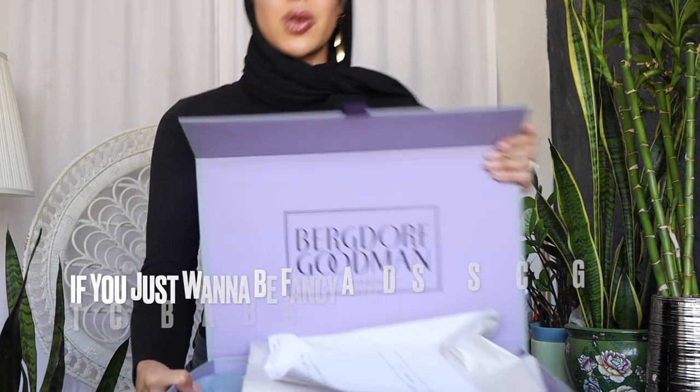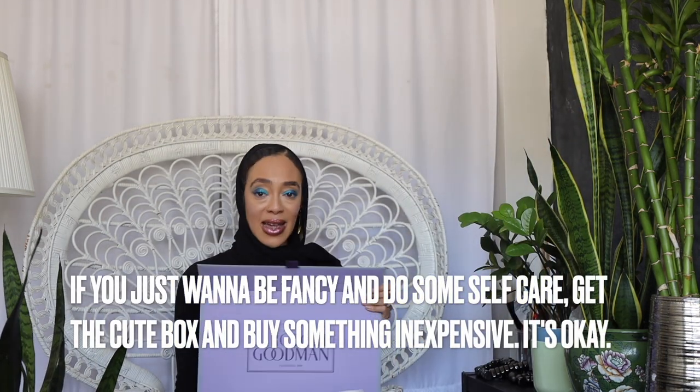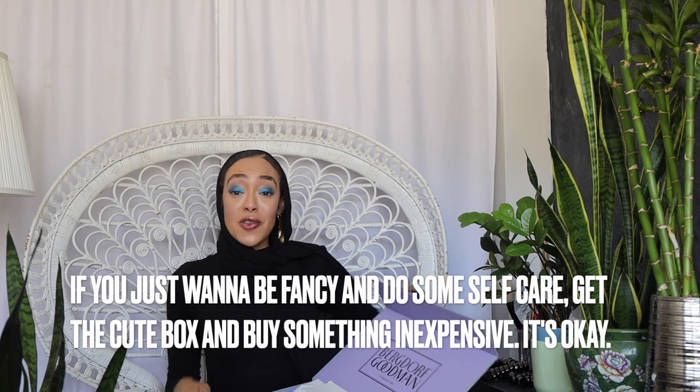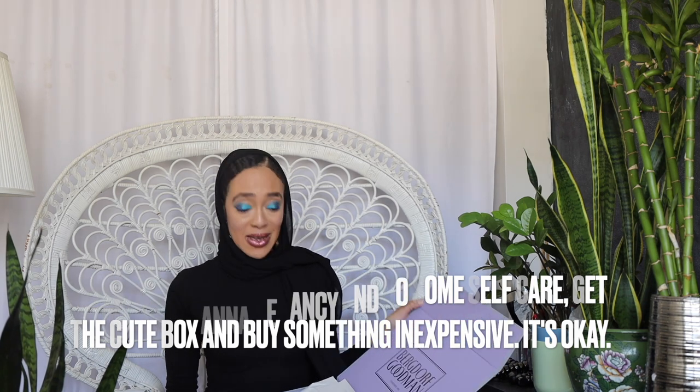Anyway, this is a CJR dress — this is from Collection 10, I think, or maybe nine. It's a rib polo knit dress. Look at the Bergdorf's box! And don't ever think you can never shop Bergdorf's — they have stuff for like $12, $10, $15. If you just want to feel fancy, buy yourself some lip gloss from Bergdorf's and let it arrive in a fancy box.